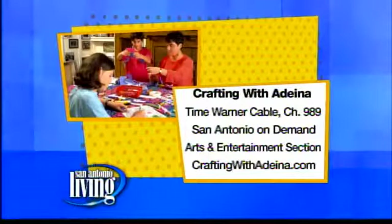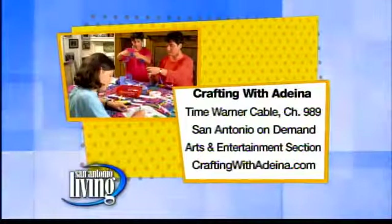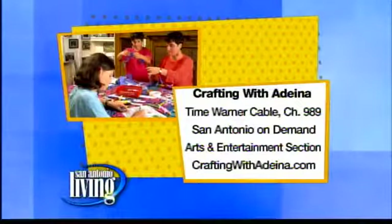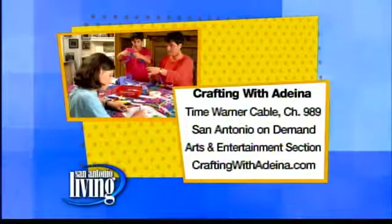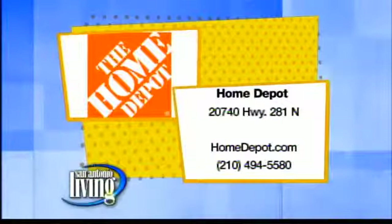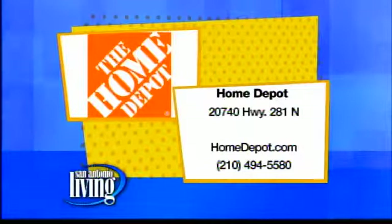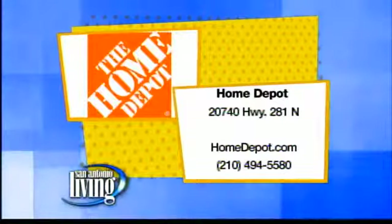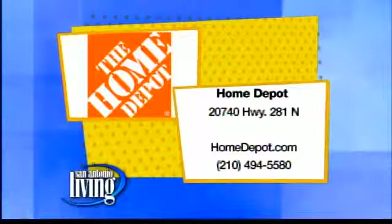Great ideas always when we're crafting with Adina. You can watch more of her great ideas by tuning in to Time Warner Digital Cable Channel 989, San Antonio On Demand. You can also check out the Express News Arts and Entertainment section and her website, craftingwithadina.com. Thanks to Home Depot — Adina found all the great items at the 281 store, and there are many locations across town. Get more information at homedepot.com, or call 494-5580 for the 281 location.